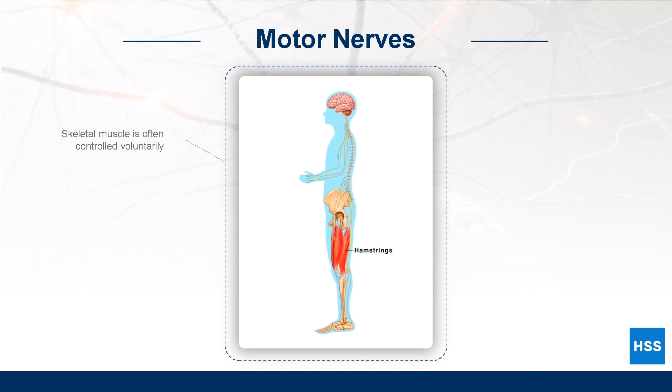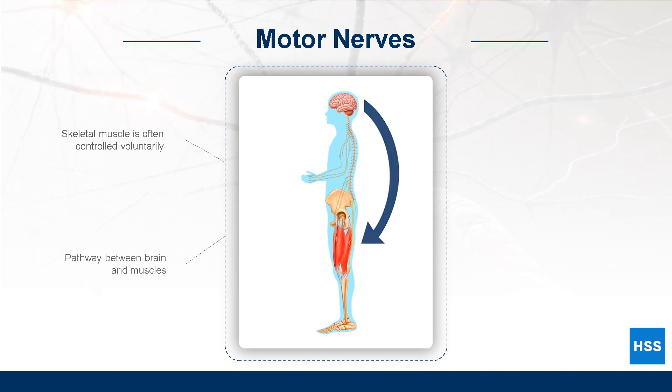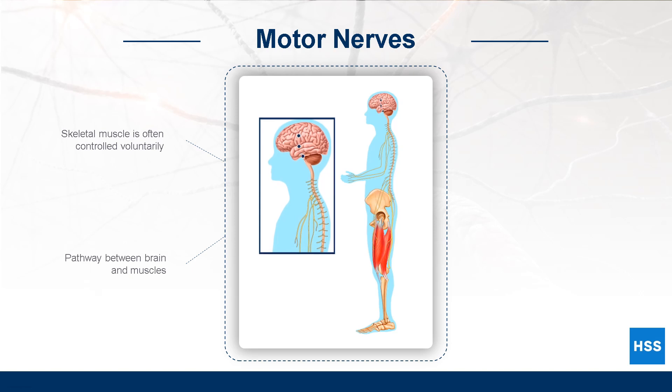Skeletal muscles, like the hamstrings, are often controlled voluntarily, especially during sports and physical activity. When an athlete decides to perform a specific movement, messages travel from the brain to stimulate muscles to create that movement.